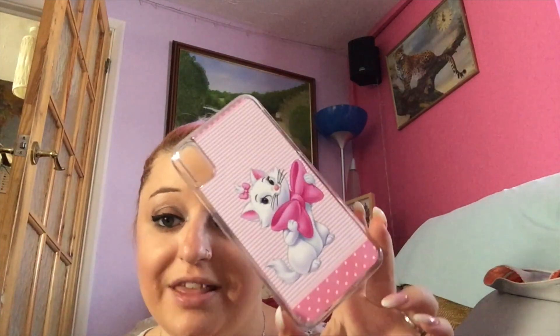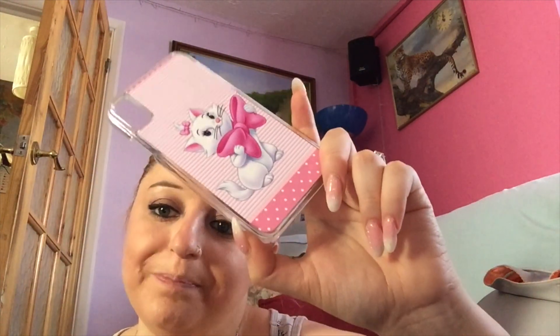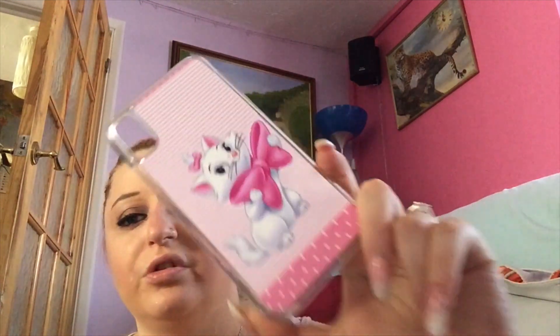The next case is another see-through one — rose gold with no bling, because sometimes I like to be simple. That one is also from eBay. After that I have my Marie case — I love this one so much. It's beautiful, with a protective layer over the picture so it doesn't get ruined. I'd normally put a pop socket on it but I don't want to cover Marie's face.